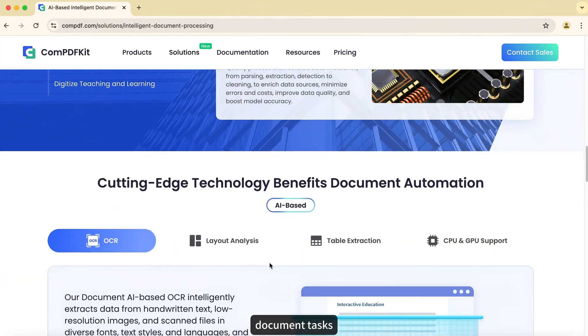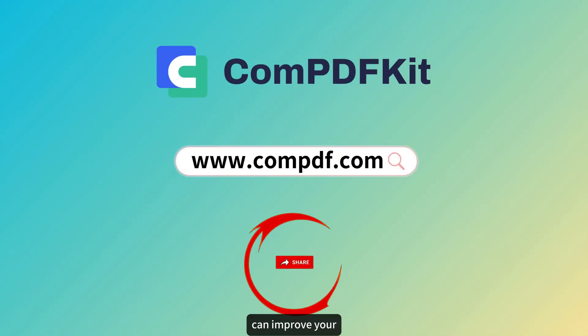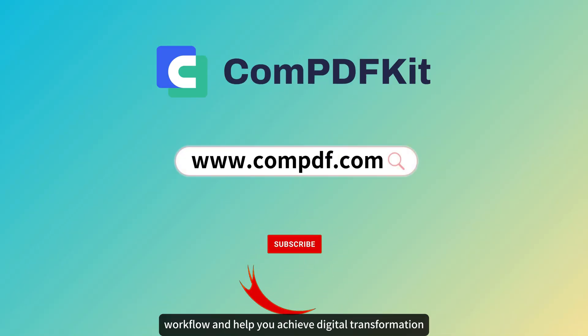These technologies free enterprises from the burden of handling tedious document tasks. Watch the next video to learn how COM IDP can improve your workflow and help you achieve digital transformation.